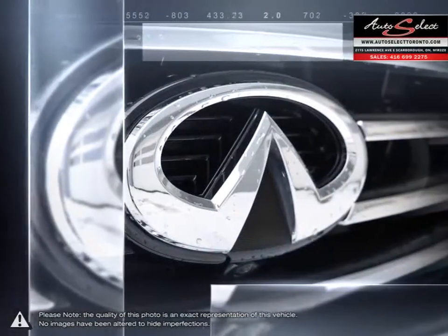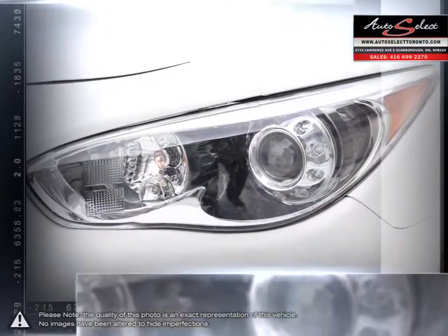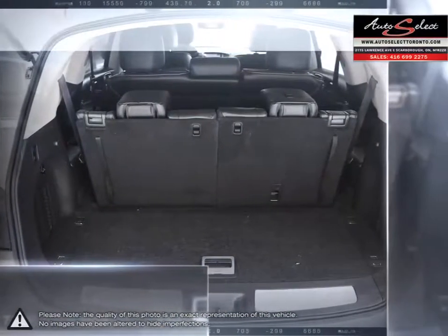the QX60 offers a very luxurious ride that is both smooth and quiet. The electronic interface allows for easy use. If you're looking for an outstanding luxury crossover SUV, the QX60 is a fantastic choice.